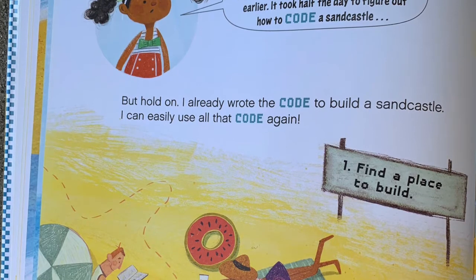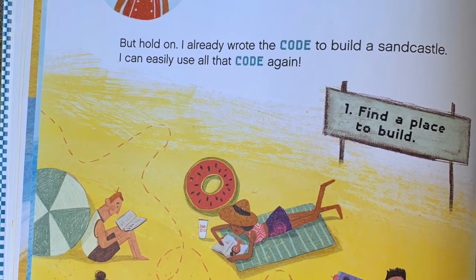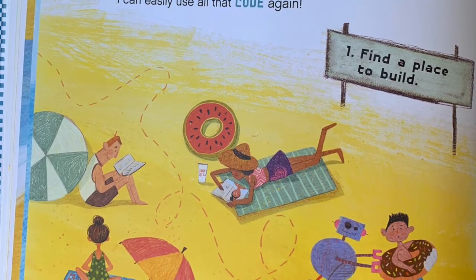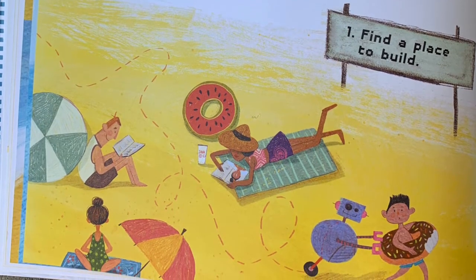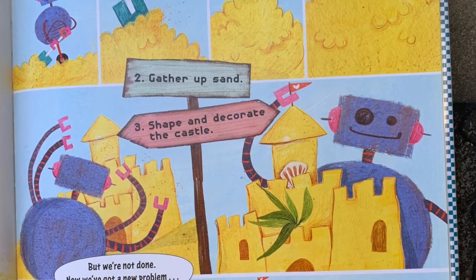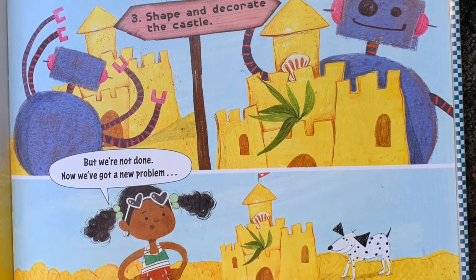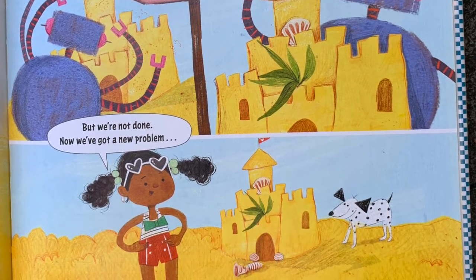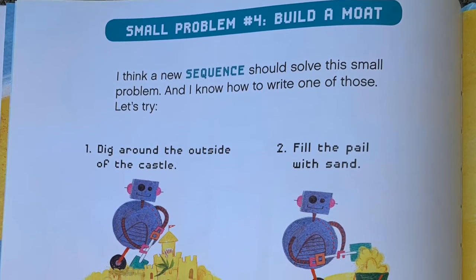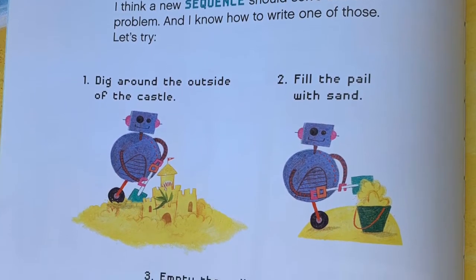A moat would have protected the castle from the tide — if only I had thought of a moat earlier. It took half the day to figure out how to code a sand castle, but hold on — I already wrote the code to build a sand castle, I can easily use all that code again. One: find a place to build. Two: gather up sand. Three: shape and decorate the castle. But we're not done — now we've got a new problem. Small problem number four: Build a moat.